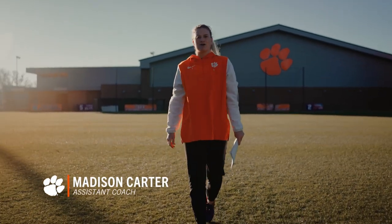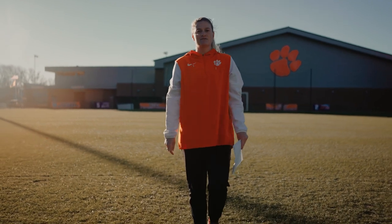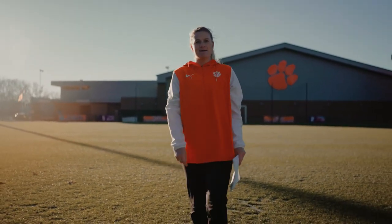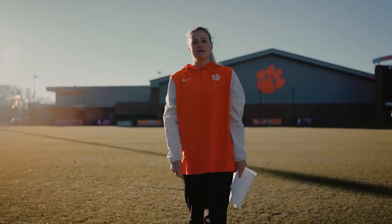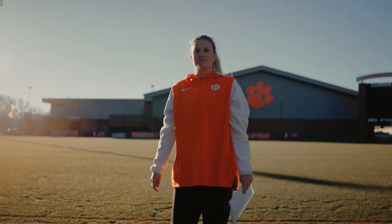Clemson family, my name is Madison Carter and I'm an assistant coach for the new women's lacrosse program here on campus. For some of us, we have lived and breathed lacrosse for years. It is a fast-paced game that showcases the competitiveness and grit of our student-athletes. For others, this might be their first time watching. To familiarize you with the game, let's talk about the rules.